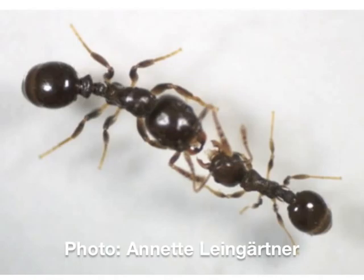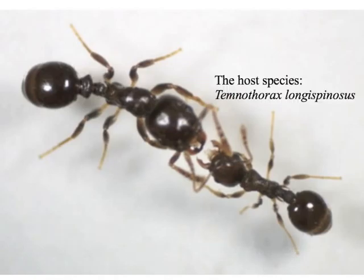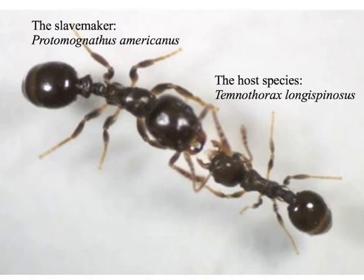Andreas and Tobias work on the interaction between two ant species. The smaller one, to the right, is the host, Temnothorax longispinous. The larger one, to the left, is a parasitic ant — a so-called slave-maker.